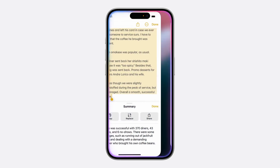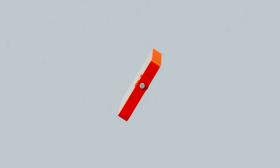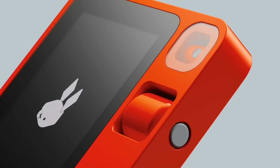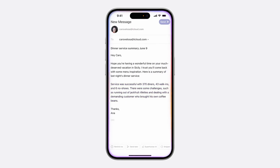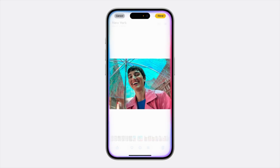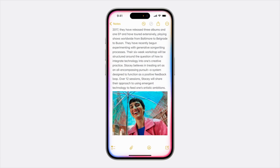Siri is also able to take actions for you in and across apps — you know, that thing the Rabbit R1 was supposed to do but crashed and burned miserably. With the new Siri, you can ask it to send an email you drafted to Bill and Anna, and it'll know which email you mean and send it right away. Or in Photos, ask Siri to make a photo more vibrant and then add it to your recipe note for how to make a birthday cake, and it'll do both actions in two different apps without you needing to switch manually.